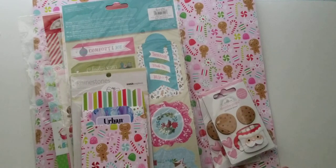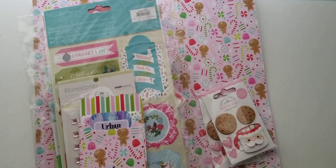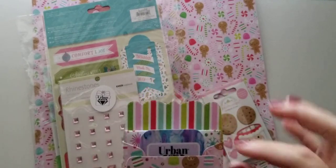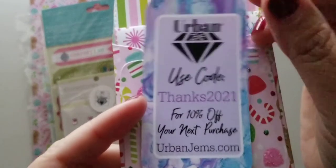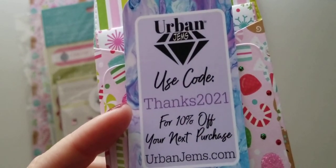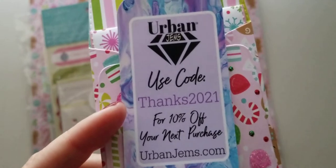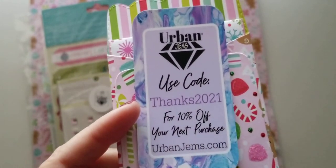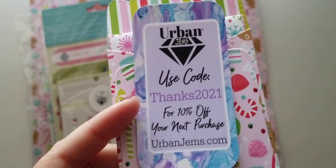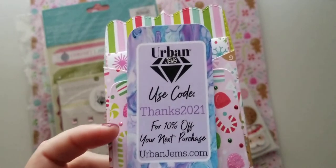Let me show you what she sent me. She always sends a sweet note and she always sends a little gift. She sent this handmade card, and it has a code on here that you can use to get 10% off your next purchase. I'll have this down below — she always includes a little discount code, which is so awesome to be able to share with you guys.